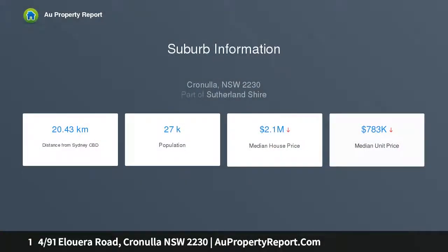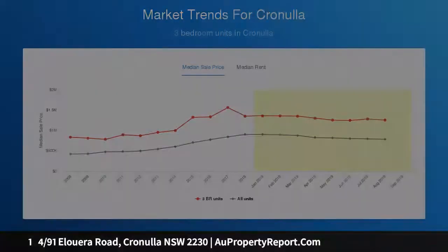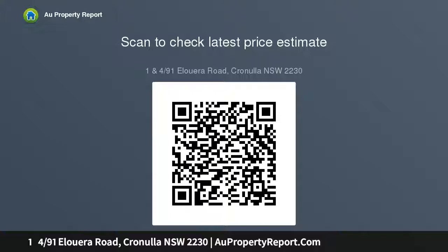Stunning ground floor and top floor updated 2 bedroom apartments are now available for sale. Unit 1: air conditioning, renovated kitchen, new blinds, walking distance to Cronulla Beach, shops and all amenities, two car spaces on title. This property will not last, currently leased at $450 per week.